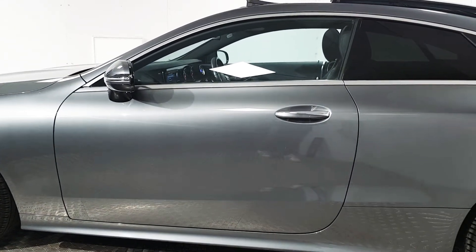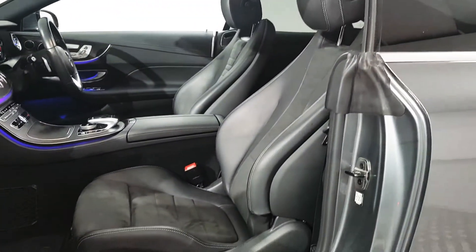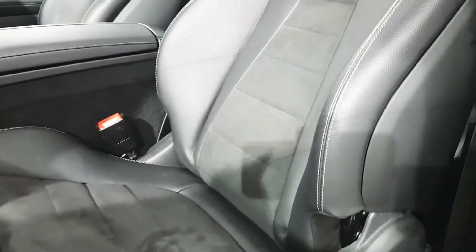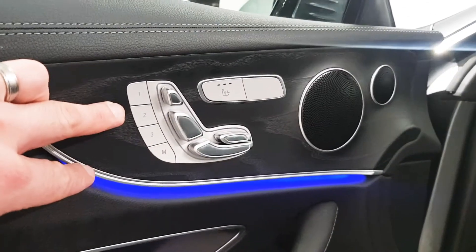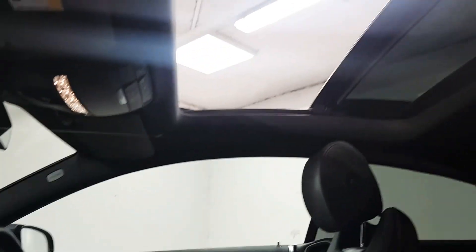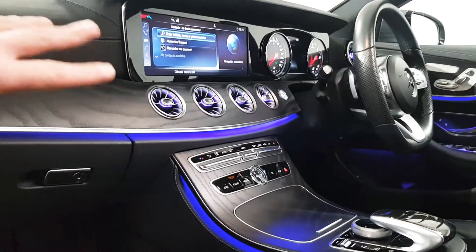This particular car is finished in Selenite Grey Metallic, and on the inside there is a black leather and Alcantara finish. Both front seats are fully electric and they have three different memory functions as well. They're also heated, as you can see. Another big expensive feature on this car is the panoramic glass sunroof. You have your wood trim and ambient lighting.